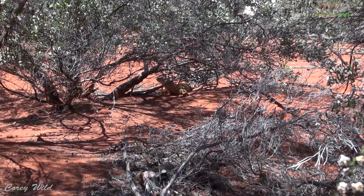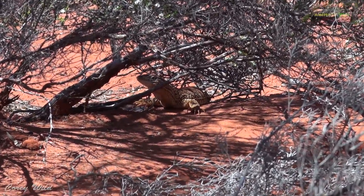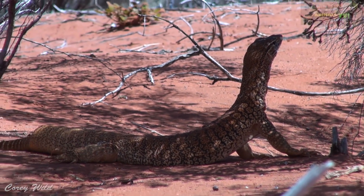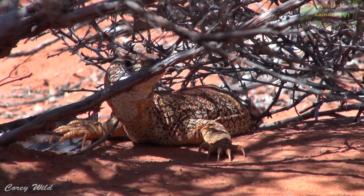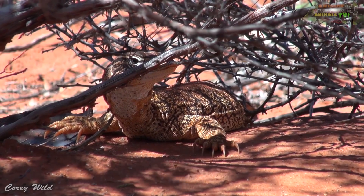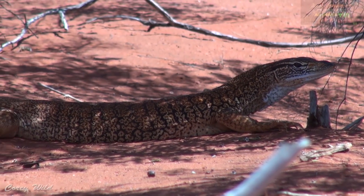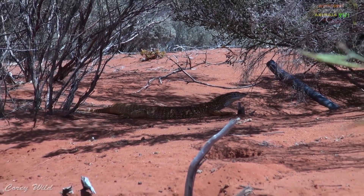Monitor lizards are the fastest moving reptile on the entire planet, and a one-metre one of these guys could easily outrun a human being over a short distance. You can see those awesome claws at the front that he uses for digging. They use their lungs differently to other lizards — they actually pump air in and out as they run, which enables them to run a lot further and not get a lactic acid build-up as fast as other reptiles would, as they're constantly pumping oxygen to their bodies.